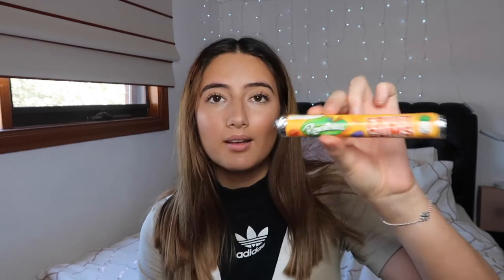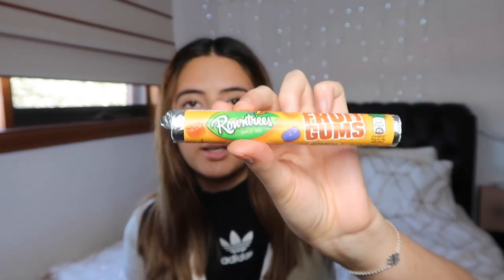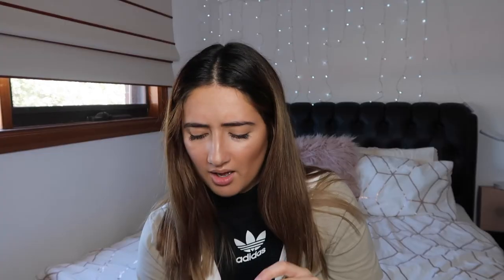Next up, we have Roundtree's Fruit Gums. They kind of look like the wine gums, and they might be exactly like that. I'm hoping they taste a bit better. They're hard and don't have a very nice smell — they kind of look like a Lego block. They have a really weird texture to chew. Better taste than the wine gums, but still not one I'd go for. Maybe a 5 out of 10. It's stuck in my teeth.